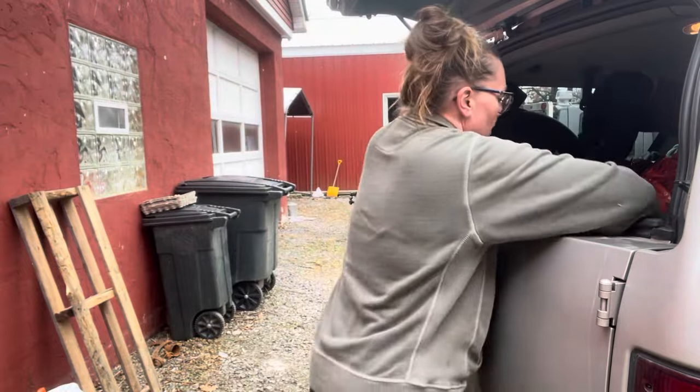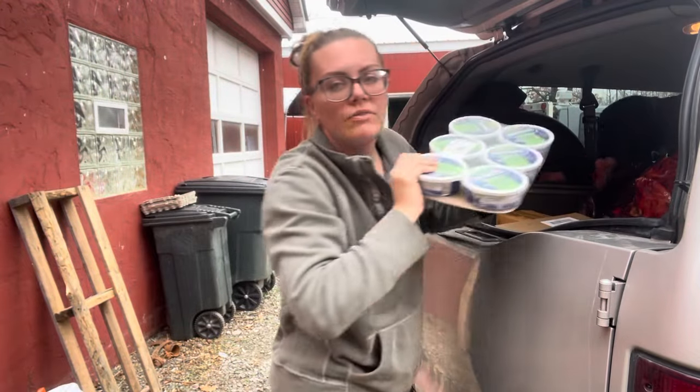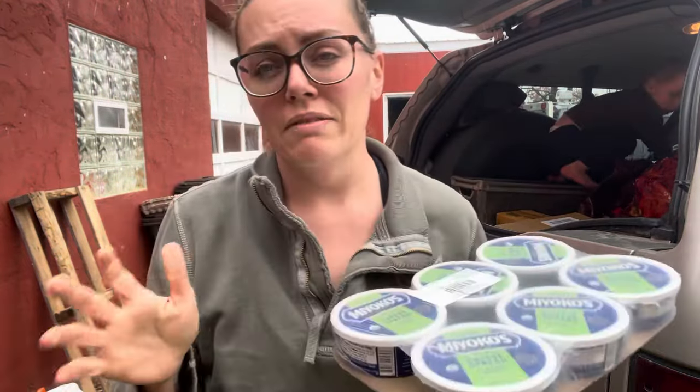We don't keep a ton of chips on hand, but we do keep tortilla chips and things because it's great to whip up a really quick meal. There's almost a whole aisle of plant-based type stuff there.